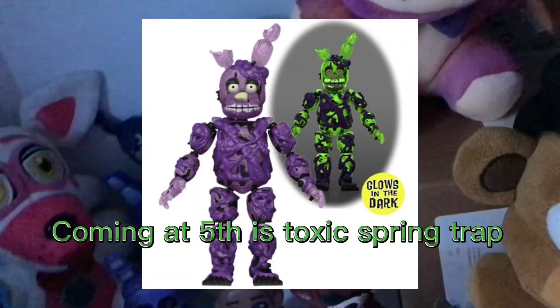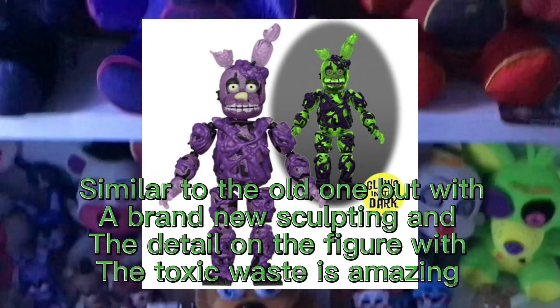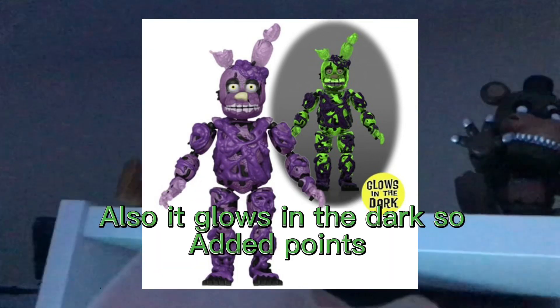Coming in at number 5 is Toxic Springtrap. Similar to the old one but with a brand new sculpting, and the detail on the figure with the toxic waste is amazing. It also glows in the dark, so added points.